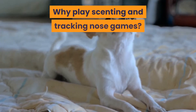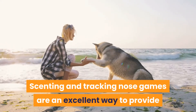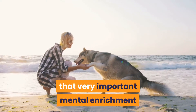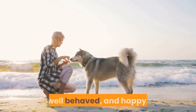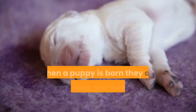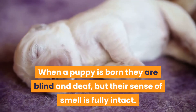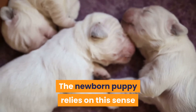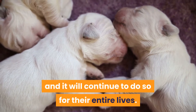Why play scenting and tracking nose games? Scenting and tracking nose games are an excellent way to provide that very important mental enrichment and mind stimulation that dogs truly need to be calm, well-behaved, and happy. When a puppy is born they are blind and deaf, but their sense of smell is fully intact. The newborn puppy relies on this sense to decipher the world they have entered, and it will continue to do so for their entire lives.